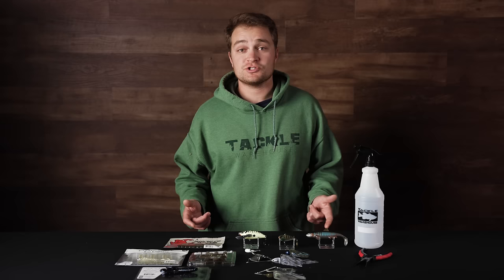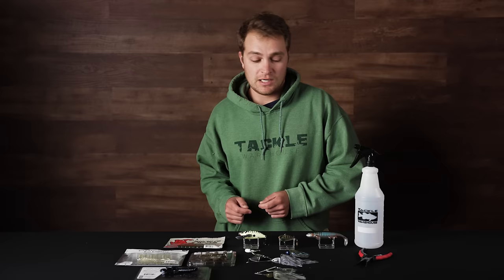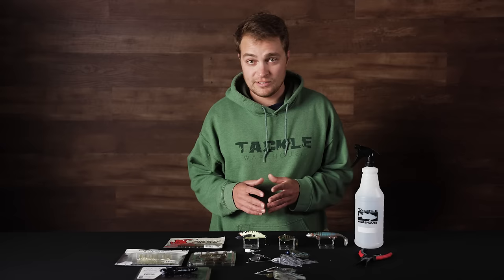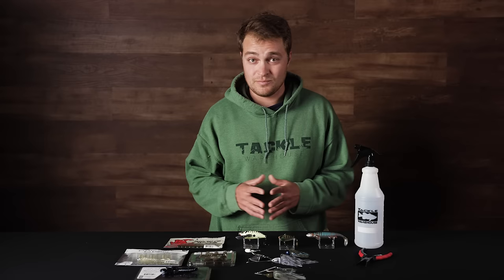What's up Tackle Warehouse fans? This is Rich coming back at you with another episode of What's New at TW. We're in April right now — there's all stages of the spawn happening across the country. Big bass are clearly learning that some of the more traditional tactics are not being as effective, and I got some awesome new lures to show you that you may want to try out in 2024 and add to your arsenal.